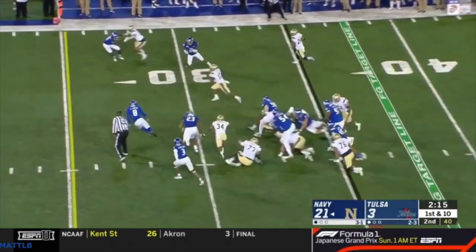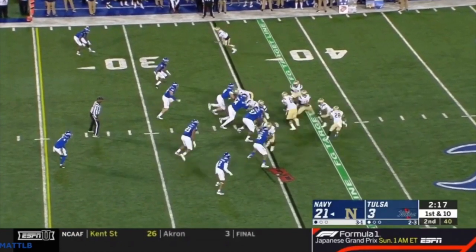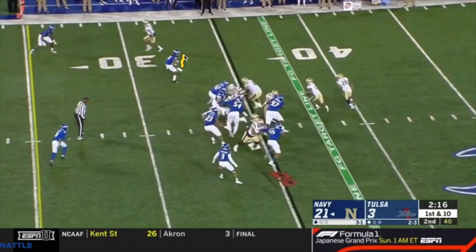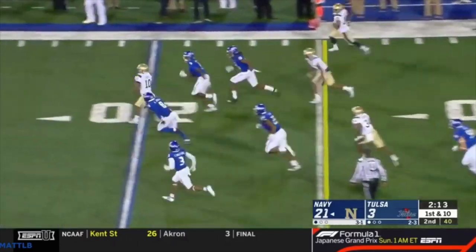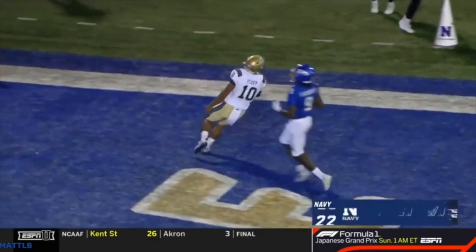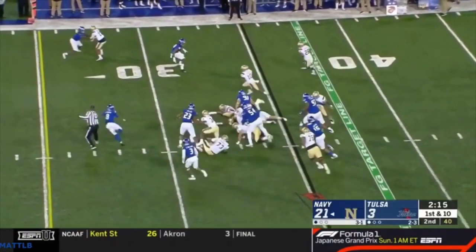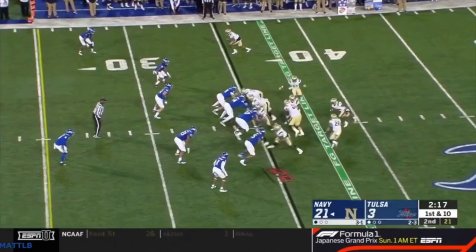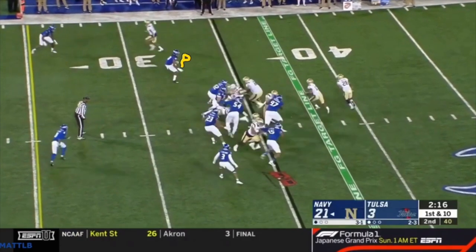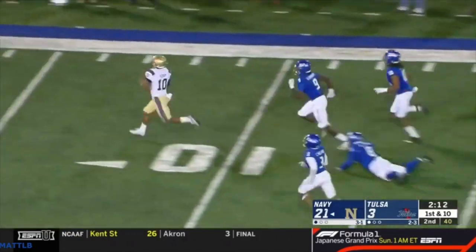Now your pitch man says, 'You got me last time — I'm not going to let that happen again.' Well, now you let the best athlete on the team keep it, and he smokes you for a touchdown too. There are certain times where you simply cannot be right against this offense no matter what you do. You have to defeat blocks and win matchups, and you've got to put yourself in the best position to do that — which Tulsa wasn't really doing here.